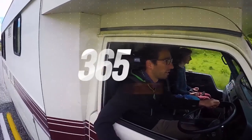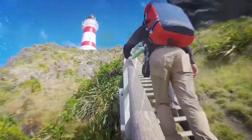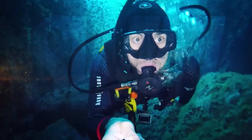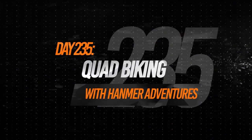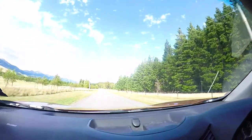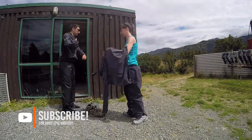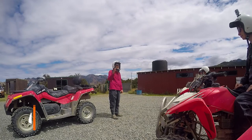Today we are going to go on a wild ride right above Hanmer Springs. We just arrived at Hanmer Springs Adventure and we're going to go quad biking. We are meeting the team from Hanmer Adventures and we are heading toward their massive sheep station. It's 15,000 acres — it's gigantic — so there is no better ride than a quad bike to explore it all.